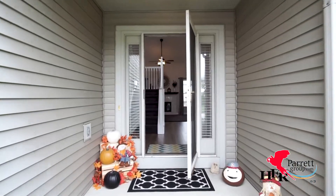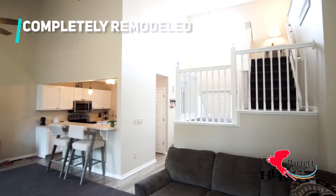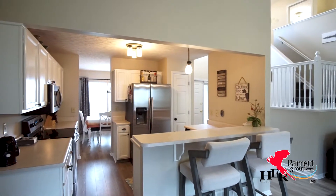Hi guys, I'm Kim with the Parrot Group and I am here at our new listing that we're featuring today. You guys are going to love the style of this one. This home has been completely remodeled with new flooring throughout the home — plush carpet upstairs and hand scraped laminate floors on the first level.